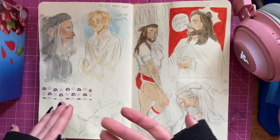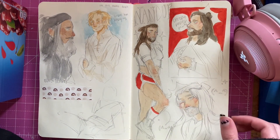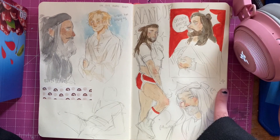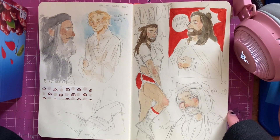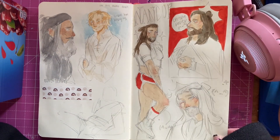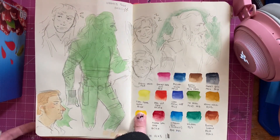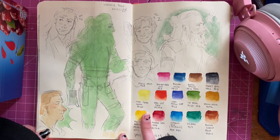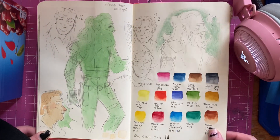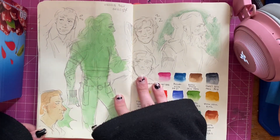Here I started watching Our Flag Means Death and it's only downhill from here because I got massive brain rot. This is Nando from What We Do in the Shadows - I love him, he's one of my favorite characters, he's just so silly. Here I was starting to practice Steed and Ed's faces because I thought I'm falling in love with the series, so I need to know how to draw them.